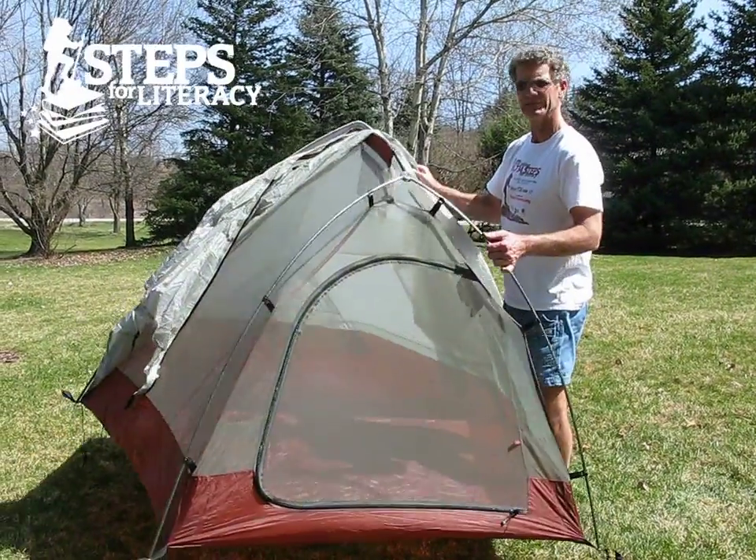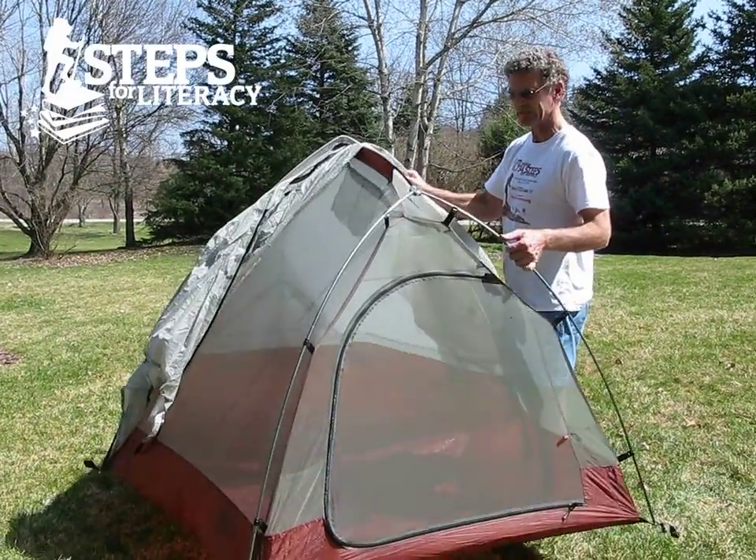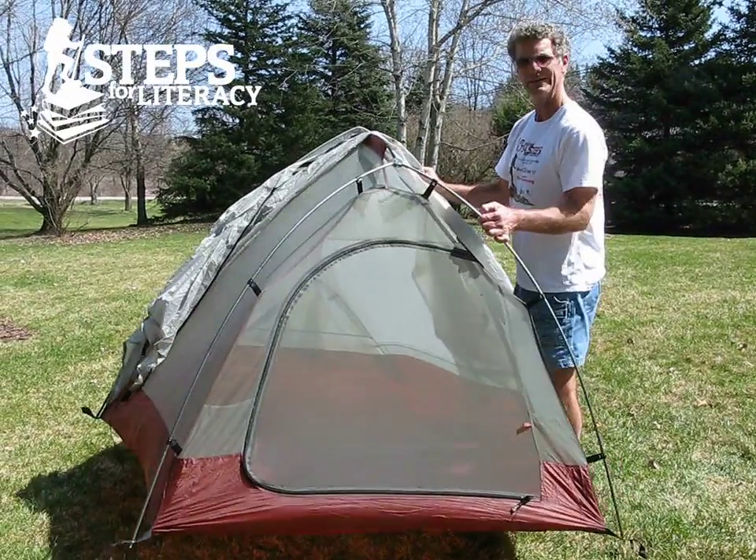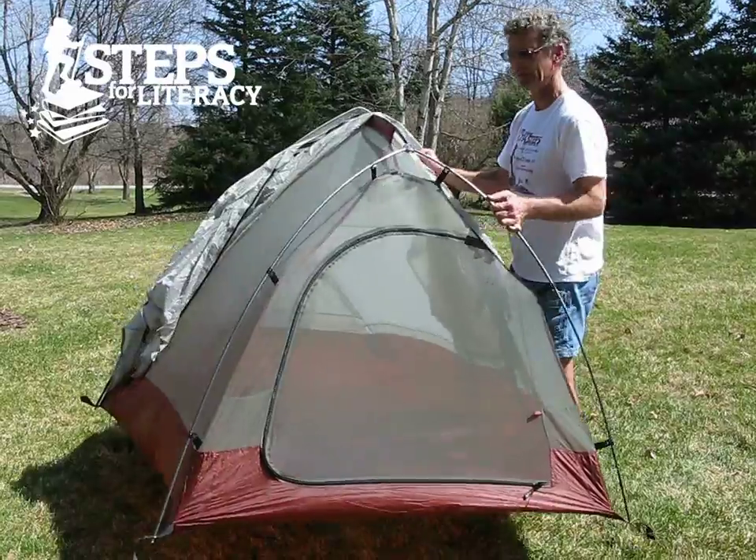So here's the tent I'll be using. It's a Big Agnes tent. See how lightweight it is? It weighs about four pounds altogether, so it doesn't add a lot to the trip. It can sleep two, but of course I'll be on my own, so there's lots of room for me and my gear.